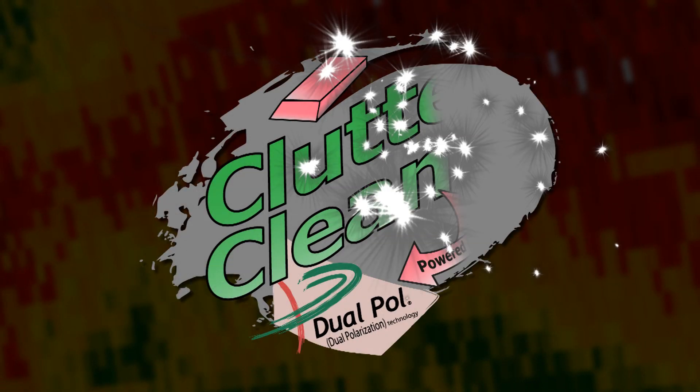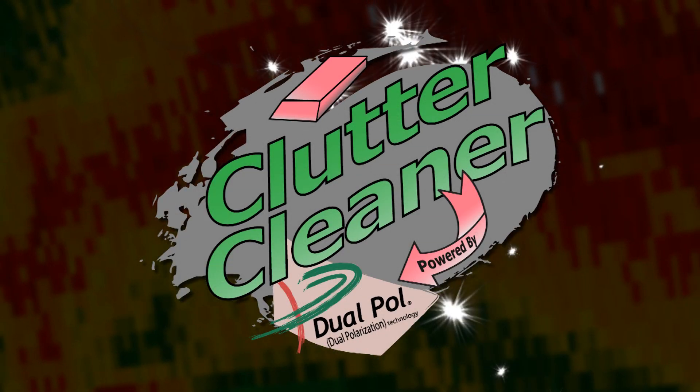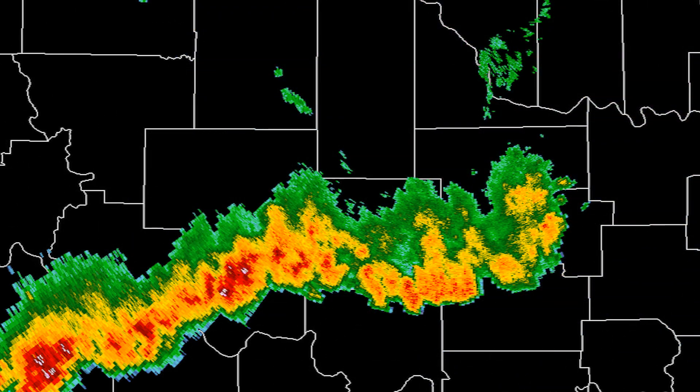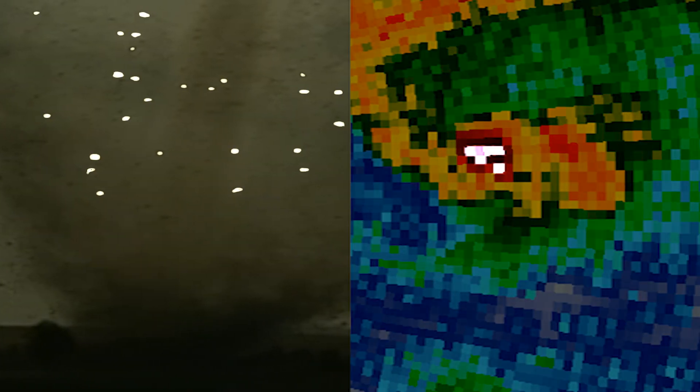Well, now you can. Introducing Clutter Cleaner, powered by dual polarization technology. Clutter Cleaner works fast and efficiently to remove biological matter, leaving you with a clean screen showing just the weather. This revolutionary technology is also great for seeing flying debris in a tornado — that would come in handy for those nighttime twisters.